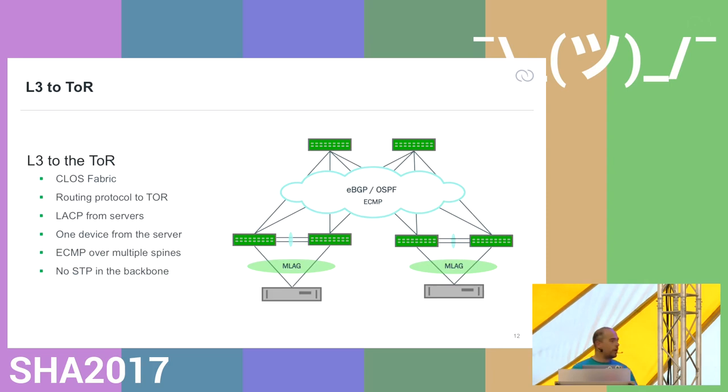Looking at the routing configuration between your leaf and spines, you either use OSPF or BGP. Looking at most recent configurations, BGP inside your data center is becoming the default. LinkedIn and Microsoft also wrote an RFC about that. BGP has been proven to be pretty scalable, and one of the advantages is that you simply don't have any spanning tree in your backbone anymore. What you typically do is dual-connect any server using MLAG, which means from a server perspective the switch looks as one device — you still manage them separately — and that is how you provide redundancy for your servers.